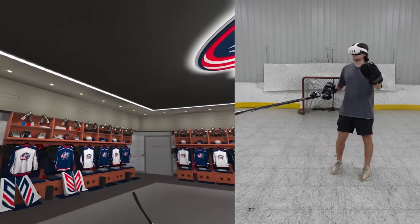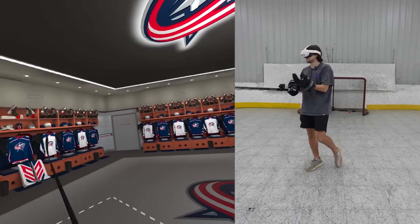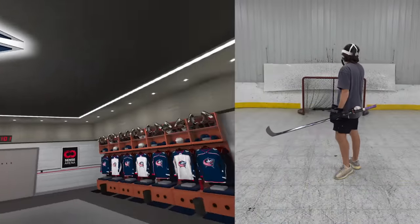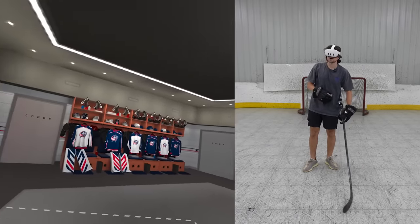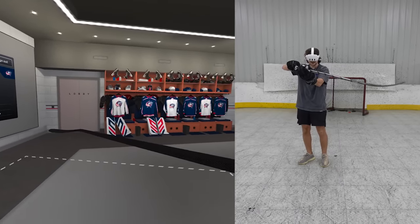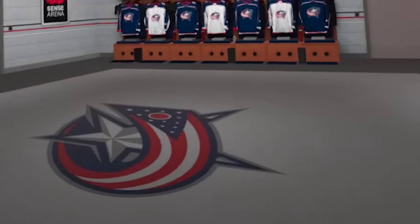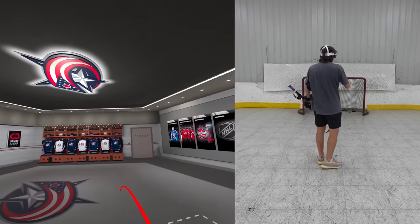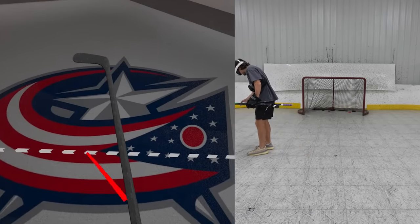Here we are in the Columbus Blue Jackets locker room. When you load into the game, you get to select your team and represent them in various drills. There's even a season mode where you can play against other teams. They did not mess around on the details — we have the Columbus Blue Jackets logo up there, each player has their own individual stall. The stick physics are just what we knew and loved from the old Sensorina. As you twist your wrist, the stick is perfectly represented in game. And look at the detail — you cannot walk over the logo. They don't even let you do it.